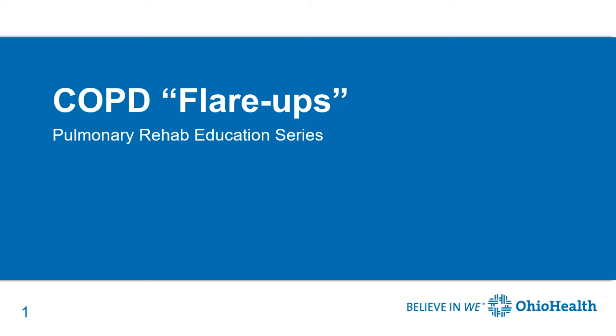Hello, this is Kathy Benninger, nurse practitioner with Ohio Health Pulmonary Rehabilitation. In this presentation, we will be talking about COPD flare-ups.